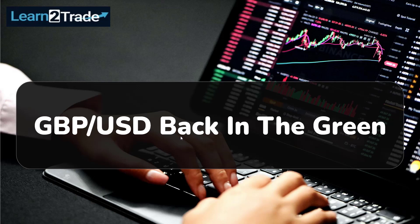Hello everyone! In today's video analysis, we'll talk about the British Pound vs the US Dollar and we'll talk about the current rebound leg higher.